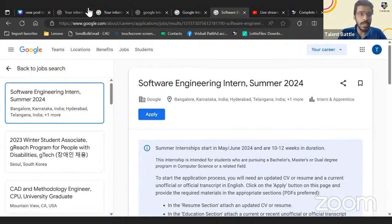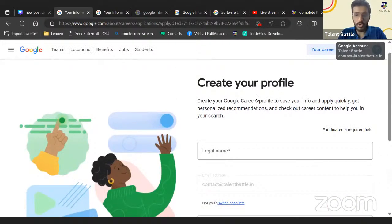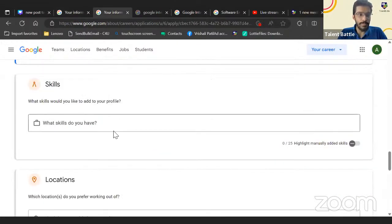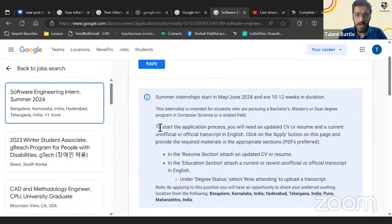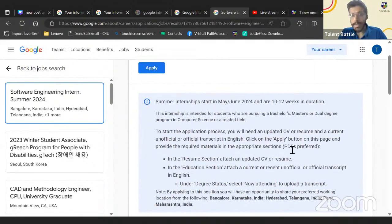Once you click Apply, you'll be asked to create your profile — entering your legal name, email address, country, and phone number. Then a form will open where you need to upload your resume, preferably in PDF format with a maximum size of 2 MB. To start the application process you need an updated CV or resume and a current unofficial or official transcript in English.